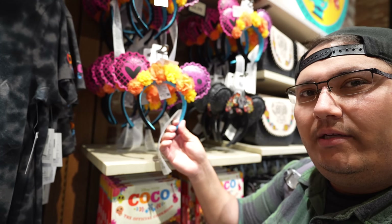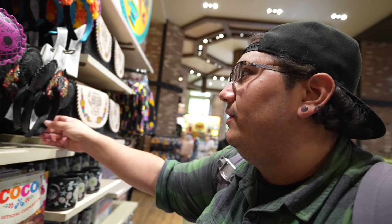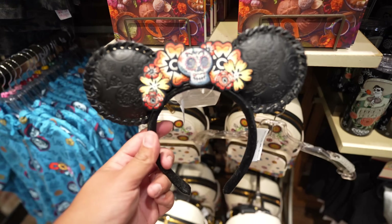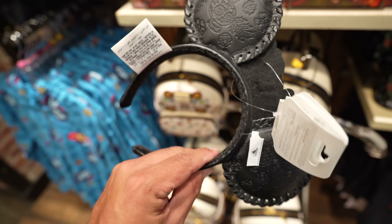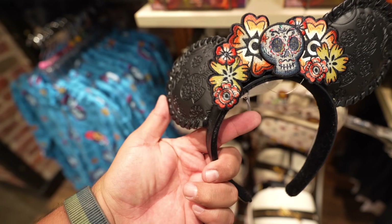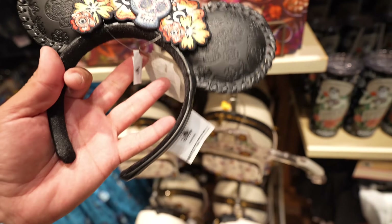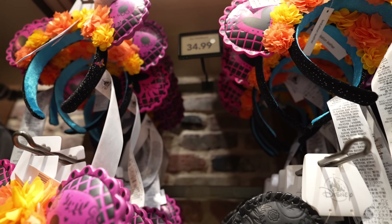Right now we're in the Coco section between rooms four and five. I already showed you one pair of Coco ears earlier in a different room. There's one more pair of Coco ears I haven't shown you today — they're okay, kind of flimsy. Look how long it takes them to spring back — very flimsy. But they look cool at least, and they're $34.99.